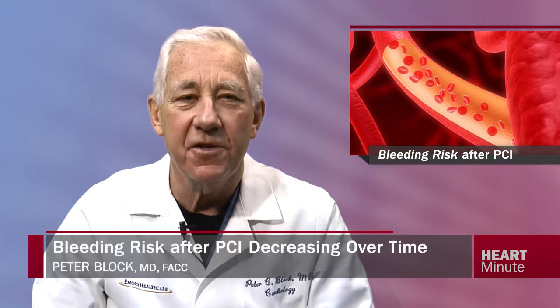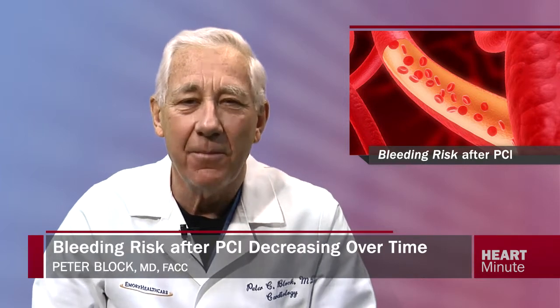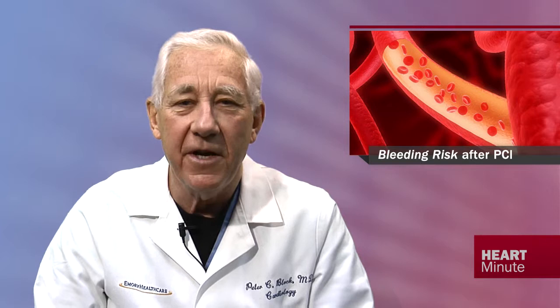All of us have been sensitized for years to the fact that bleeding complications in patients undergoing PCI produce bad outcomes. Now in JACC, researchers report on whether there have been any temporal trends in bleeding complications among patients with PCI done electively, for unstable angina, and for ST elevation MI. Using the CathPCI registry, they looked at post-PCI bleeding rates from 2005 to 2009 in a total of about 1.5 million patients and tried to determine what, if anything, caused any changes over time.